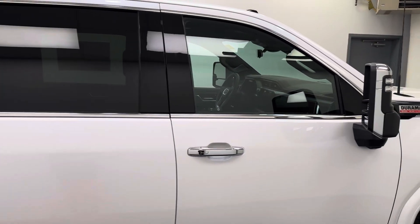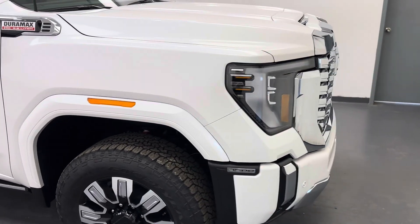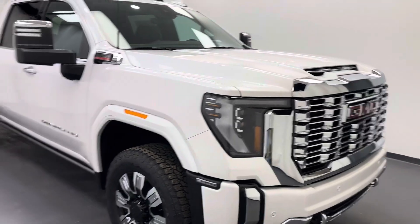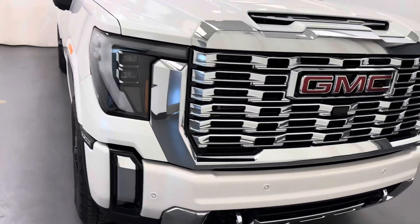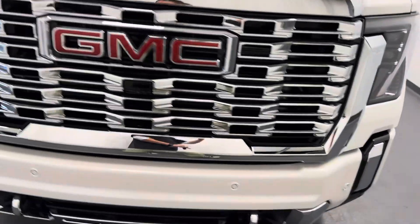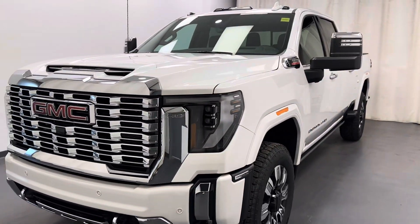And there you go. Stock number 261574. You guys just checked out this White Frost 2025 Sierra 3500 Crew Cab Denali. Thanks for watching.